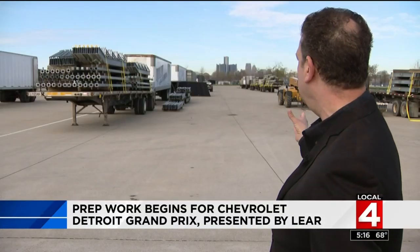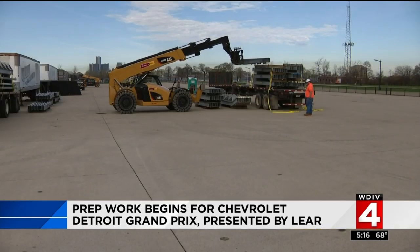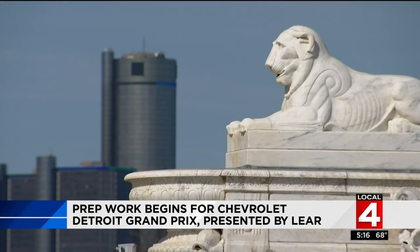What you're seeing behind us here is some of the fencing and some of the flooring. Merrill Cain is a spokesman for the race and says crews will work 24 hours a day to get this set up, now that they have shortened the time they're spending on Belle Isle. This year will be seven days less to build out the Grand Prix from what it was a year ago.